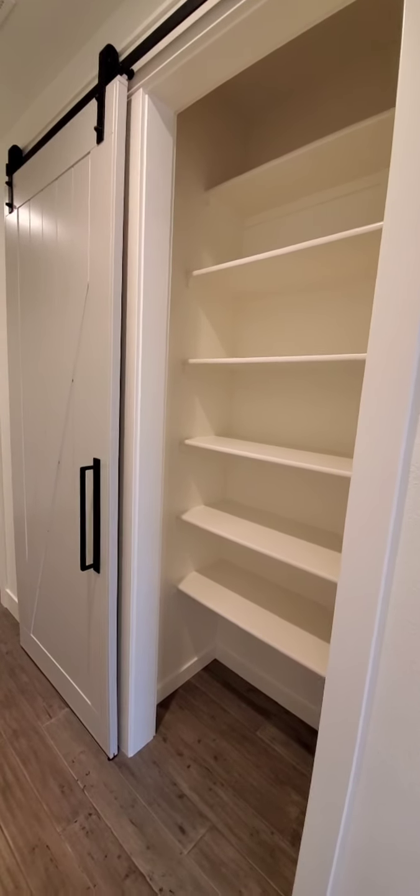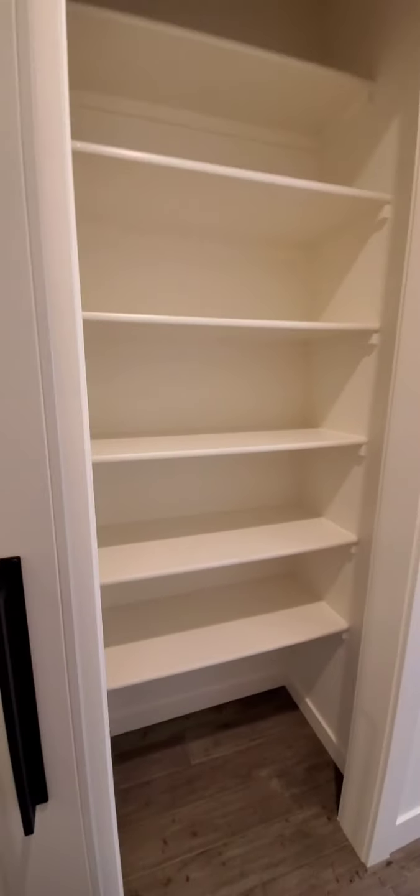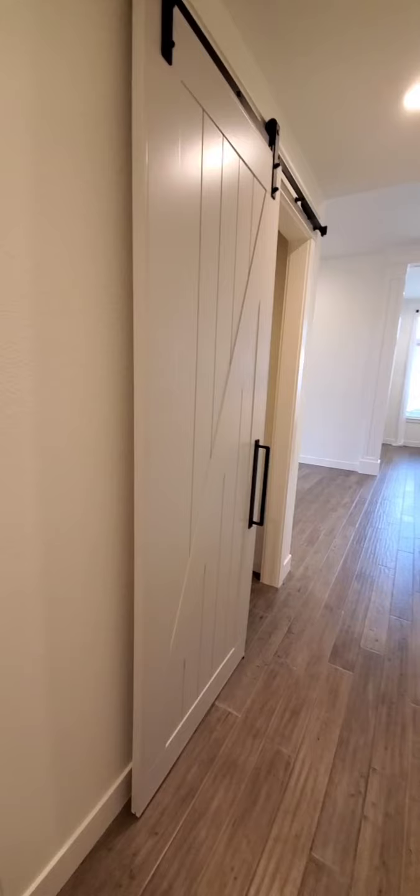We have two spots of shiplap just for some consistency, and transoms above all the small doorways. We took this closet space off of our master and made it our game closet for blankets and games. They made these super custom barn doors — they're super tall, almost eight feet.